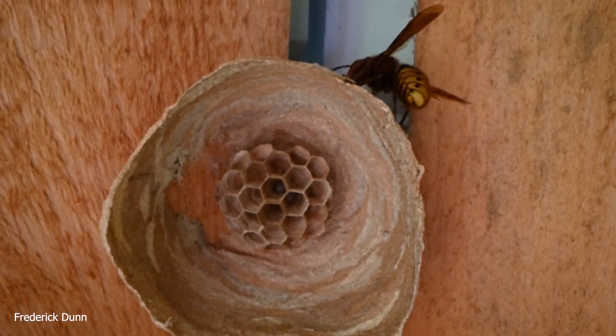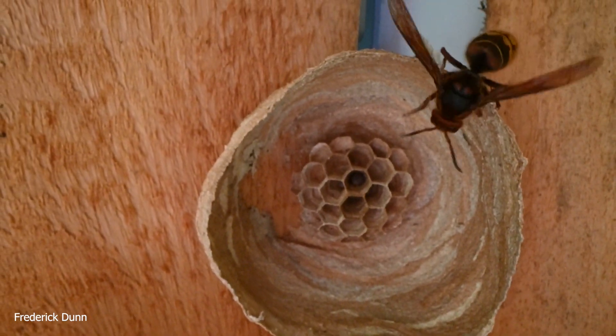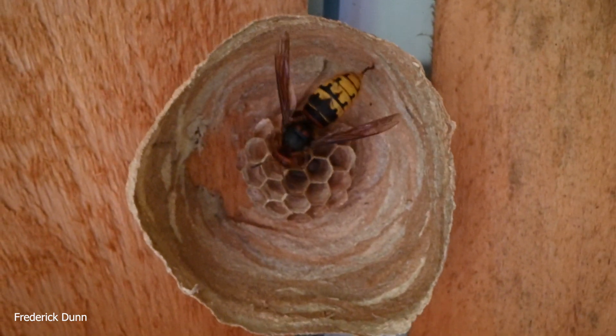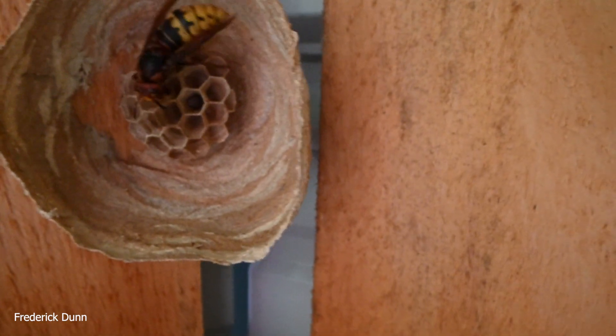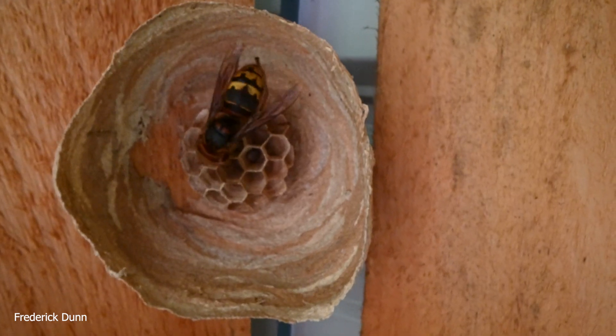Hello and welcome. I'm Frederick Dunn and I want to introduce you to a European Hornet Queen. This is the nest she's been building. She's been working on this nest for a couple of weeks now and she produced some eggs that she put into these hexagonal cells.